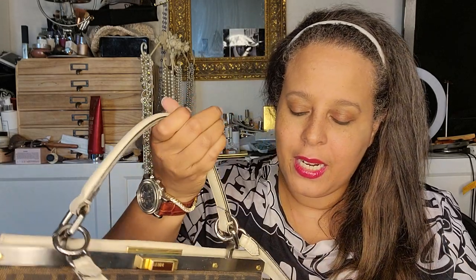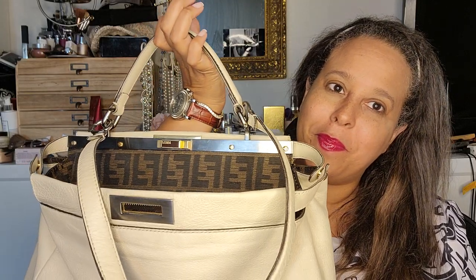I will have links for everything in the description box — thank you for checking out what's in my bag. If you like my vibe please subscribe; I do lots of giveaways and you have to look at the giveaway videos to see what I'm giving away at the time.